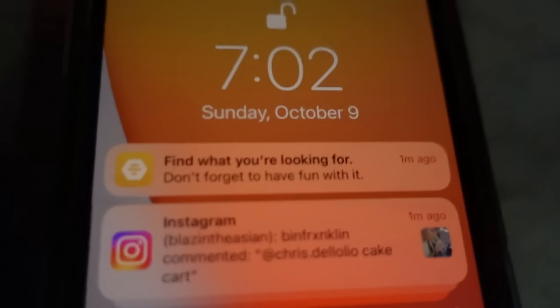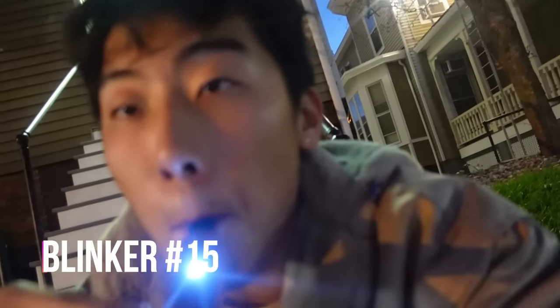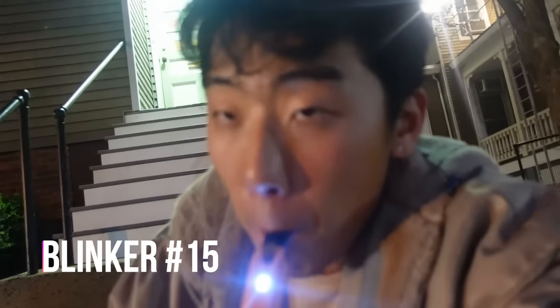It is 7 o'clock and we're gonna go in on another blinker. Let's get it.